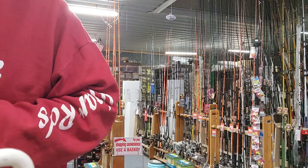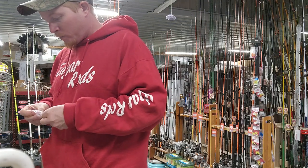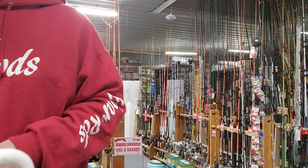As far as jig colors right now, from what I've seen it does not matter. Some days they're wanting pink, some days they're wanting more white pearl colors. But pretty well, whatever you have faith in is what you want to use.